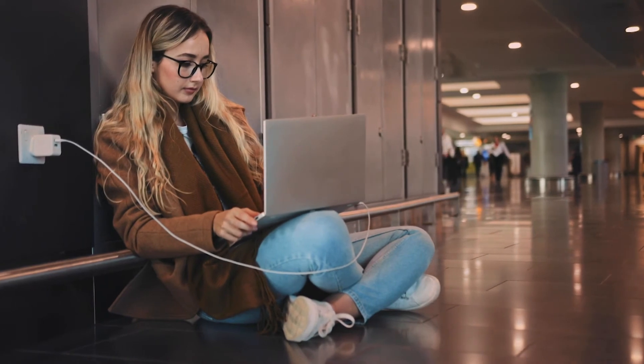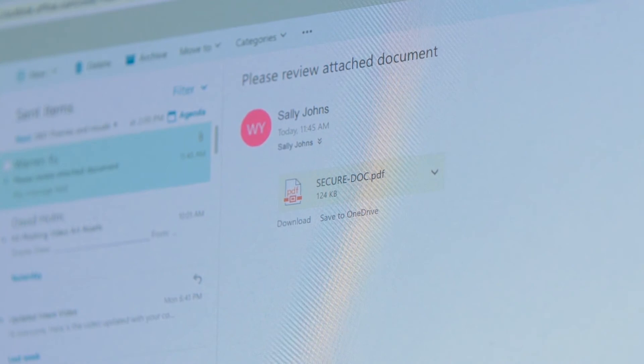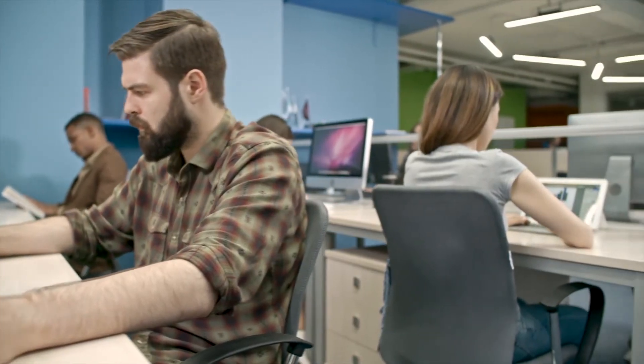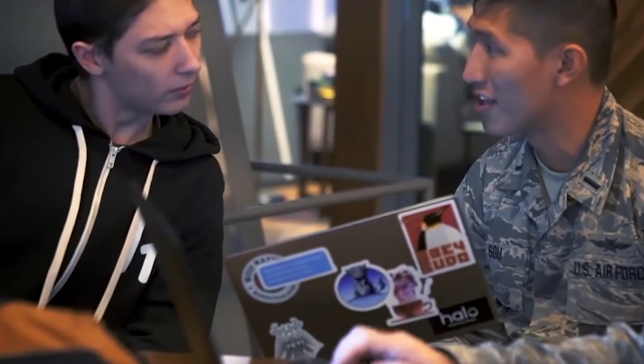What you can do: use a password management tool, which securely houses your company credentials. These tools can often auto-generate lengthy, diverse character passwords that are difficult for hackers to brute-force guess, and auto-fill for your employees for easy access to their tools. Consider also looking into encryption and multi-factor authentication methods to shield your data behind numerous layers of protection.